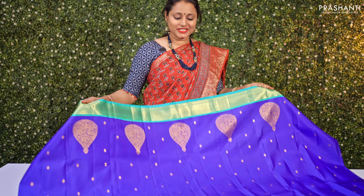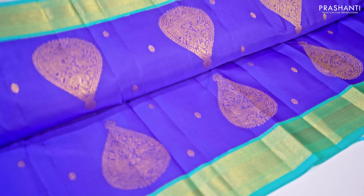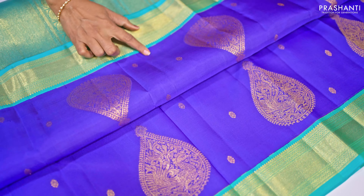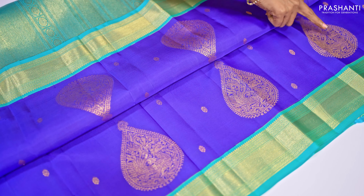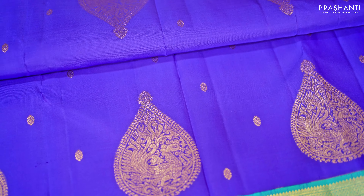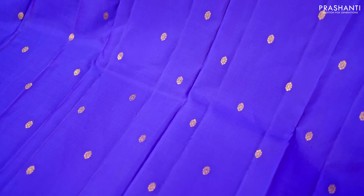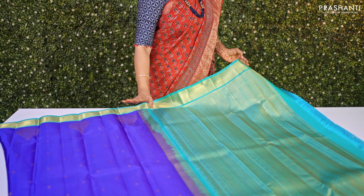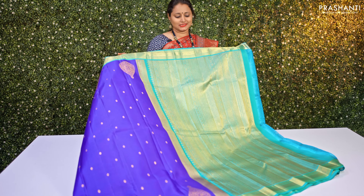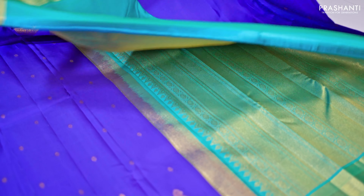The first one is a lovely royal blue with teal combination. It has short korvai zari woven borders on either side with beautiful tilak buttas and an intricately woven peacock pattern running along the borders. The body features zari woven buttas throughout, giving it a rich look. The contrast rich zari woven pallu in teal has a geometric and rudraksham pattern, and comes with a matching teal blouse. This saree is priced at ₹16,250.